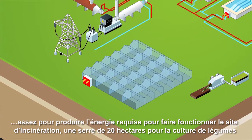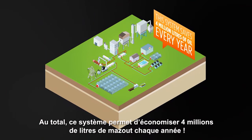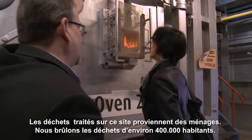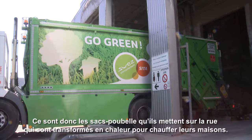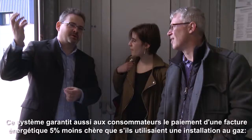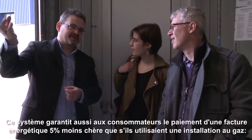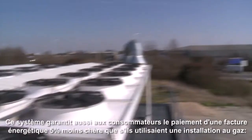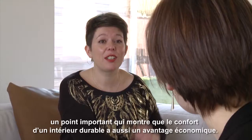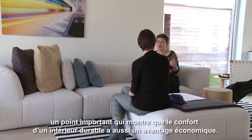In the end, this system saves 4 million litres of oil every year. The waste in this plant comes from households — we burn the waste for approximately 400,000 inhabitants. So it's really the bag you put on the street that gets converted to heat for heating up their own houses. The system also guarantees consumers energy bills that are 5% cheaper than if they used gas installations — combining the comfort of a sustainable home with affordability.